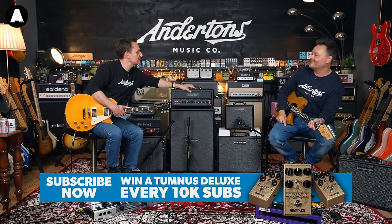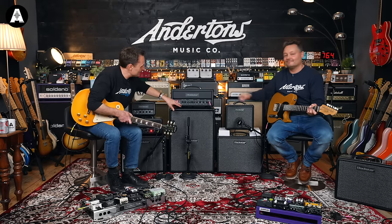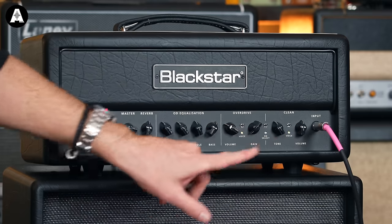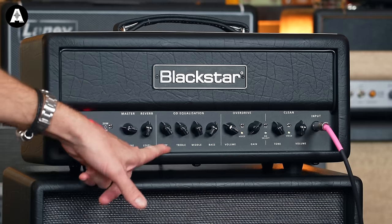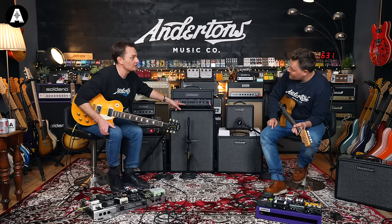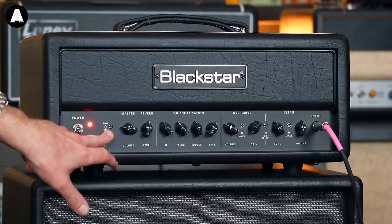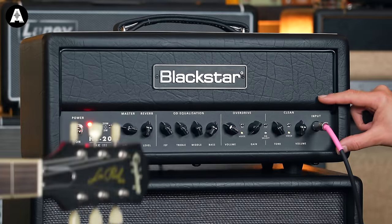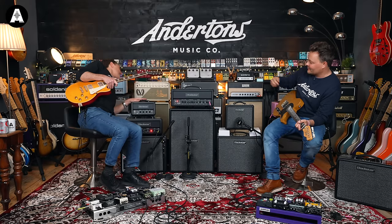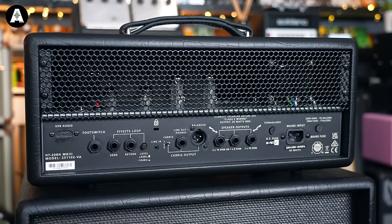Like and subscribe — and just underneath that, I think it says every 10,000 new subscribers we're giving away prizes. So if we zoom in on here, we've got a clean channel with two voices, an overdrive channel with two voices, a three-band EQ with ISF that works for the overdrive section, reverb — which you can change using the software for each channel — master volume, and a power attenuation switch. There's quite a bit of stuff on the back but it'll be pretty self-explanatory.